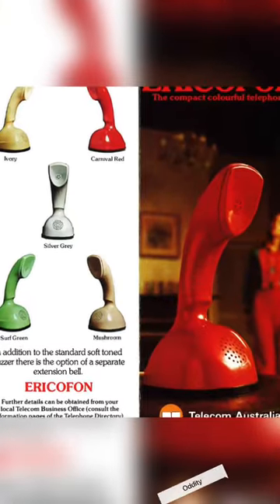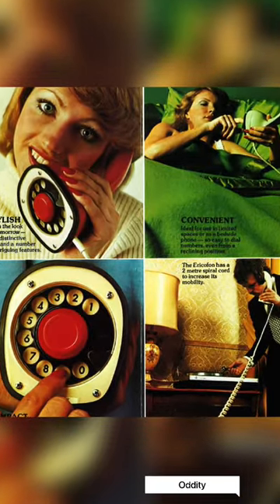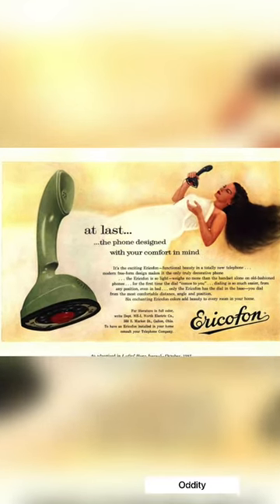Vintage photos of the one-piece rotary dial phone, the Ericophone, created by the Swedish phone giant LM Ericsson in the 1950s. It was the lightest phone on the market at the time of its introduction.